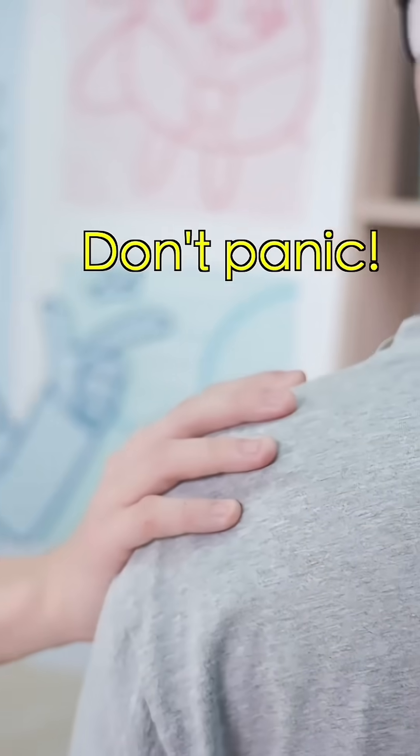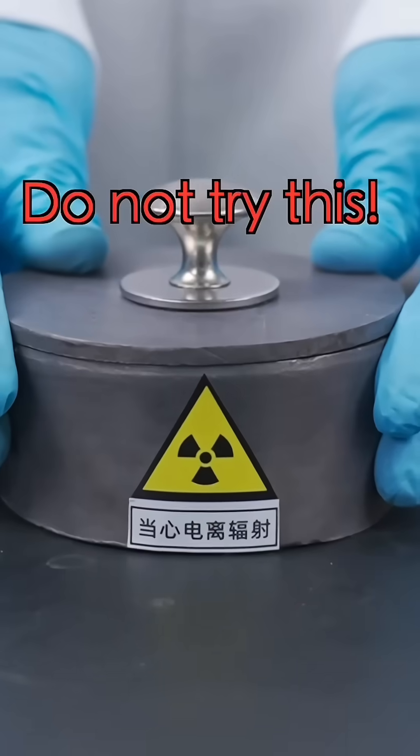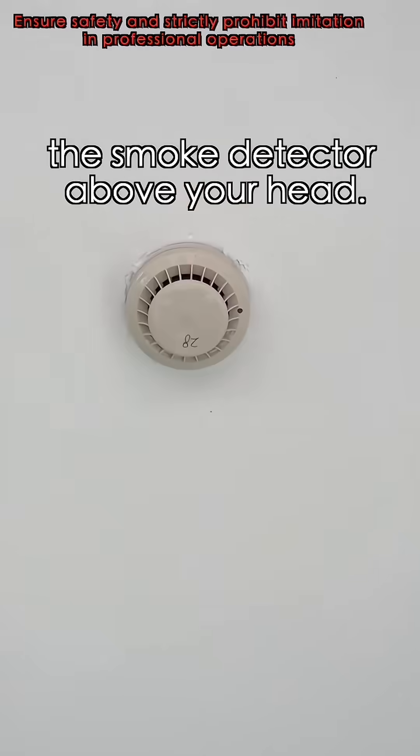Where? Don't panic. Today we'll learn about it. Friendly reminder: this is a professional experiment — do not try this. You definitely know this thing: the smoke detector above your head.